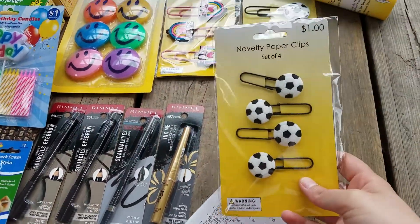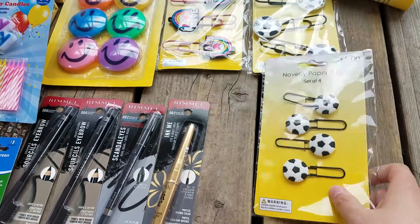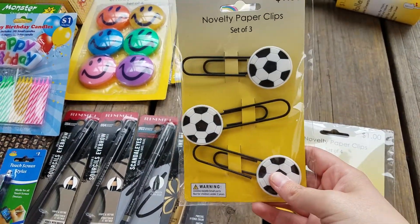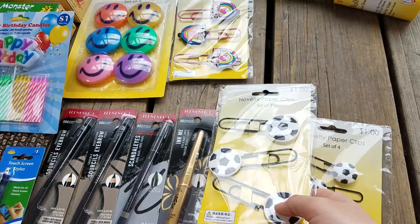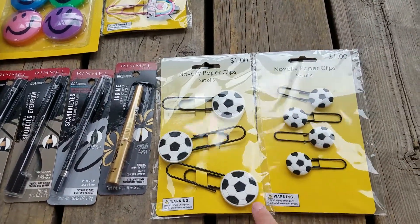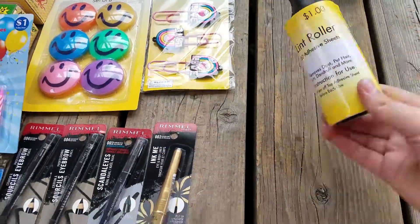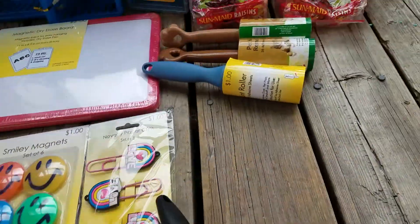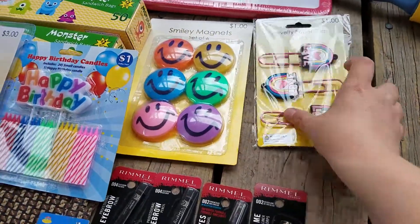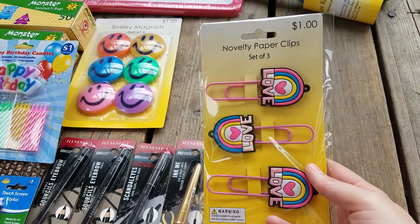I got some of these soccer paper clips because the kid's mom that I watch for is like the team soccer mom, so I thought these would be cute. They're 25 cents. My husband always needs lint rollers, so I picked up four different ones — those were also 25 cents. I just thought this paper clip was cute so I picked that up too, and it was 25 cents.